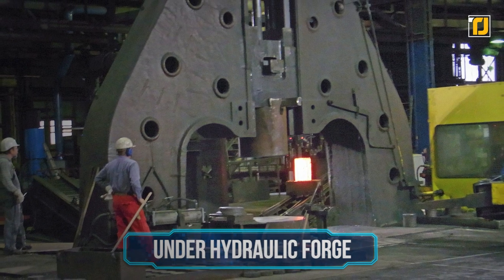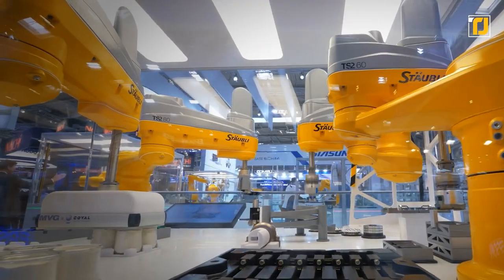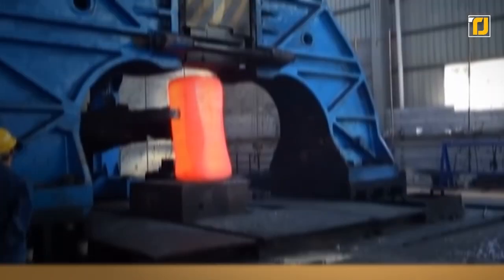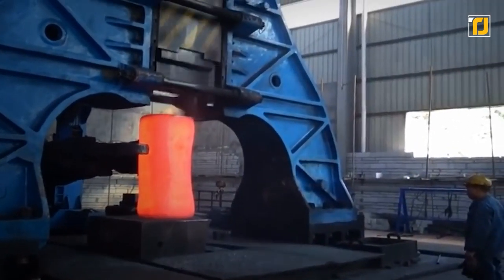Number 10: Under Hydraulic Forge. Usually, when you look at a machine, you don't really think of the word majestic. But when you look at the under hydraulic forge, you'll definitely change your mind. Here's the AutoFuse, a hammer-forging machine that uses pressure to process metal.